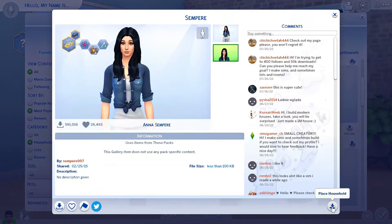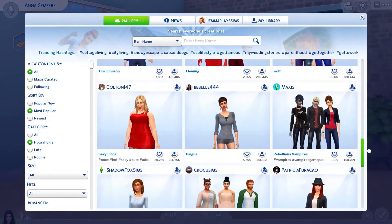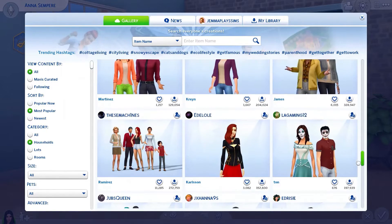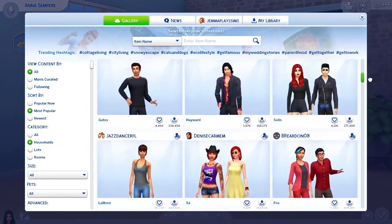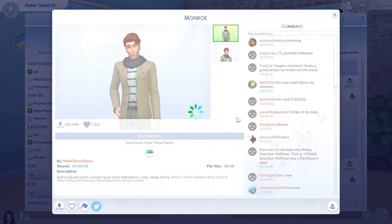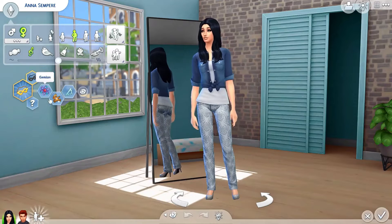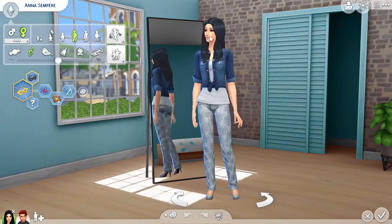Today we are doing the random genetics challenge. This is basically a challenge where you randomize all the different features of the parents, then you create their child and make over their child to see how they turn out. It's often quite fun because the features are randomized, so it can be pretty crazy.